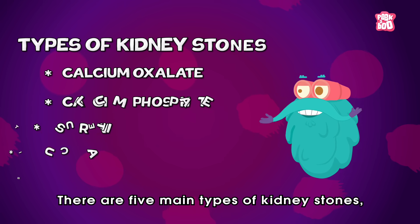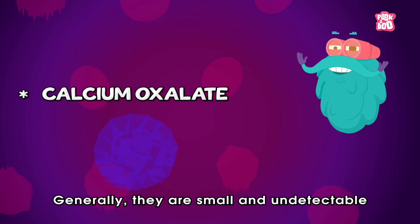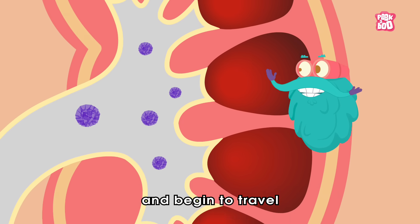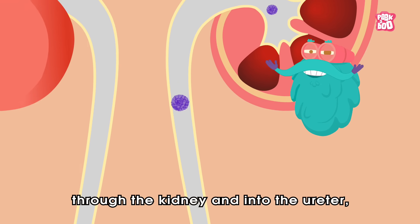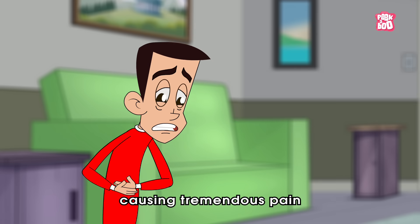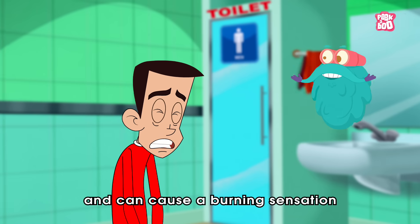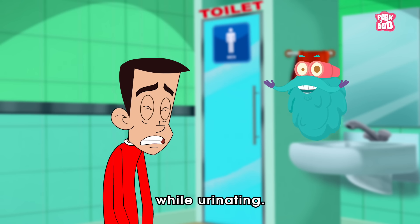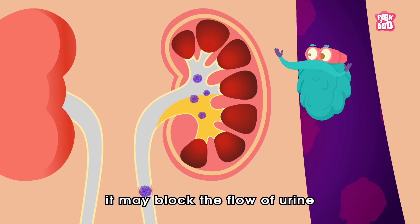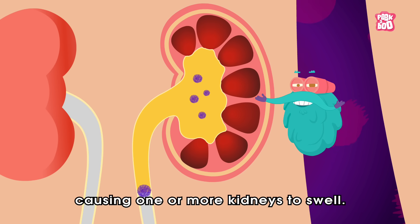There are five main types of kidney stones, and calcium oxalate is the most common form. Generally they are small and undetectable until they grow in size and begin to travel through the kidney and into the ureter. Their sharp edges scratch the wall of the urinary tract, causing tremendous pain, which can lead to symptoms like vomiting and nausea, and can cause a burning sensation while urinating. If the stone grows bigger, it may block the flow of urine and cause an infection, making one or more kidneys swell.